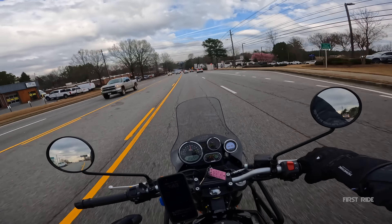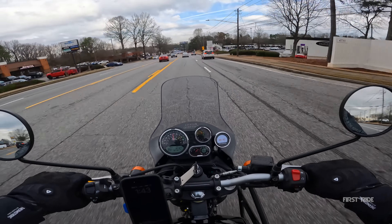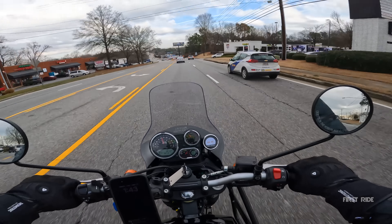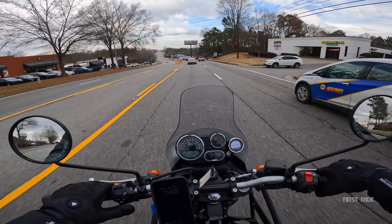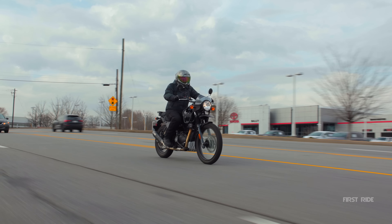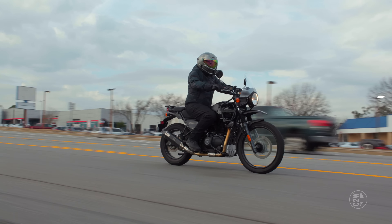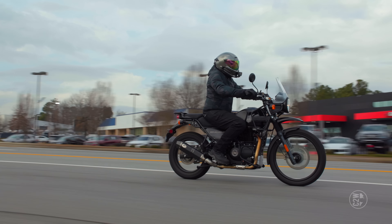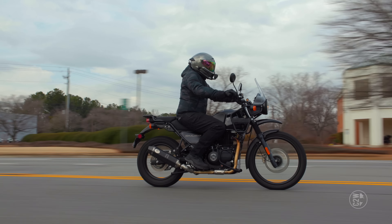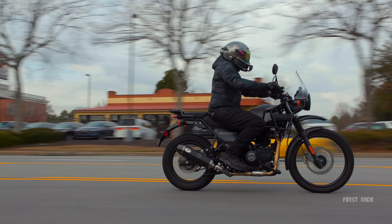In his Himalayan review, he literally says in the beginning, 'why would you test this motorcycle on the road only?' And here I am. Let's talk about body position real quick. The seat is very soft on the Himalayan — I would put it in the too-soft category. I could see my butt getting a little tired of it. It is pretty wide, but it seems kind of hard on the edges and I can feel them digging into the sides of my butt.